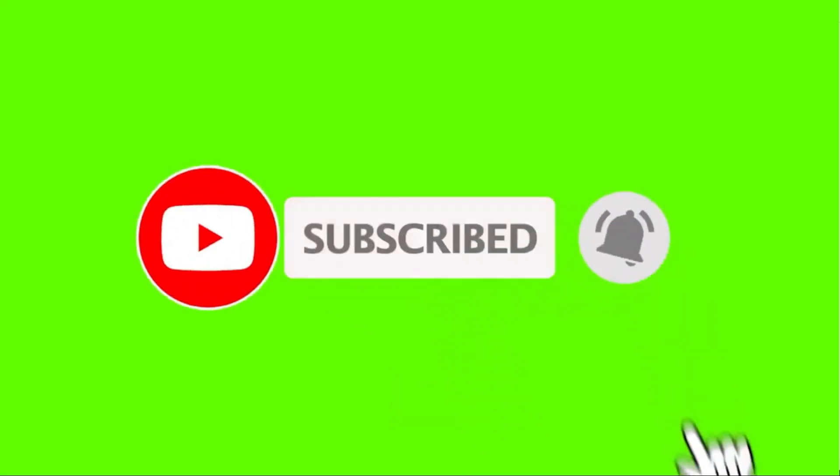If you are new and you have not subscribed, kindly hit the subscribe button and press the notification bell for updates on my next videos.